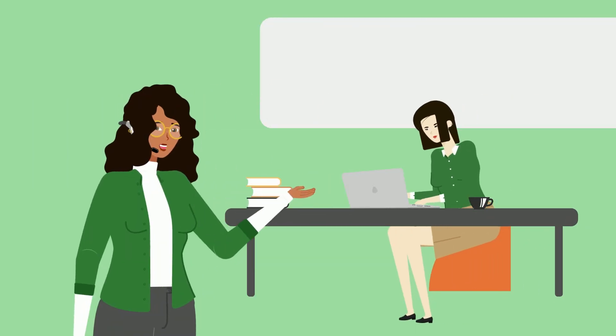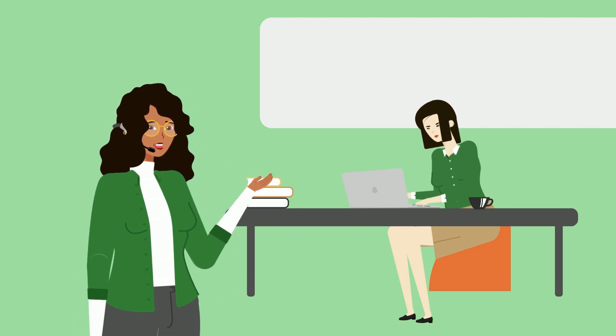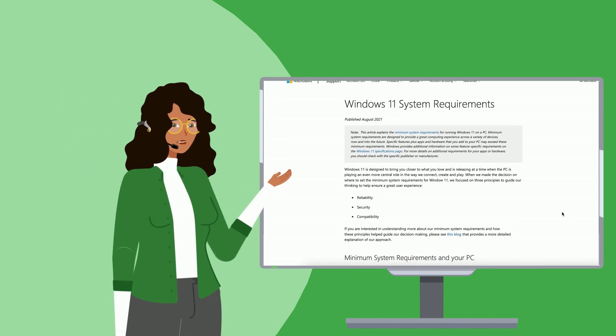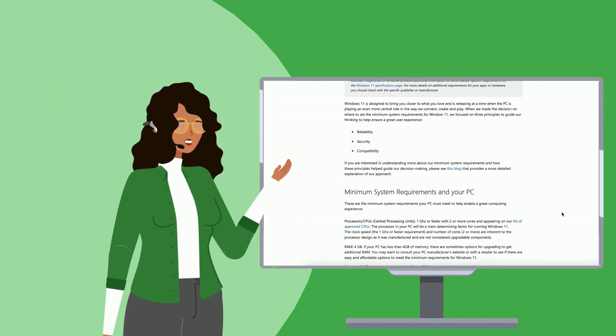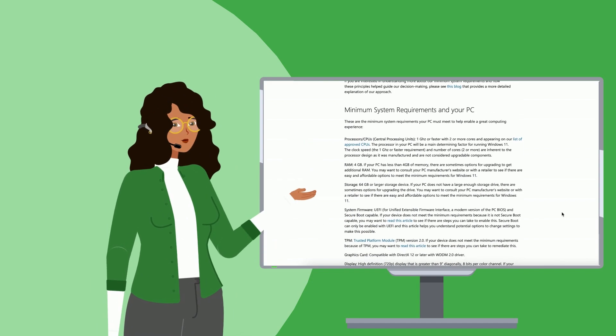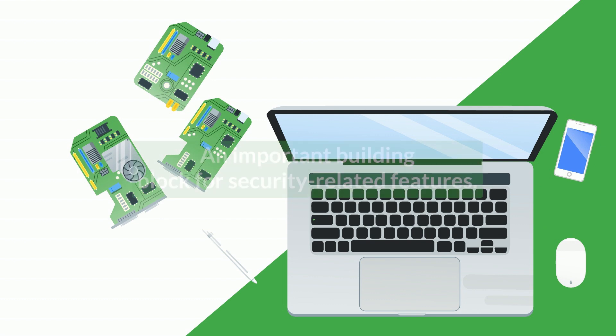Upgrading to Windows 11, however, does have a few minimum system requirements your PC must meet to help enable a great computing experience. A few of these requirements are your PC having 4GB of RAM, 64GB or larger storage, and Trusted Platform Module version 2.0. TPM 2.0 is required to run Windows 11 as an important building block for security features.